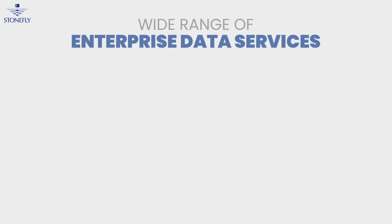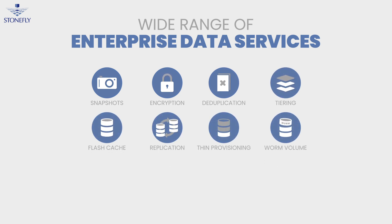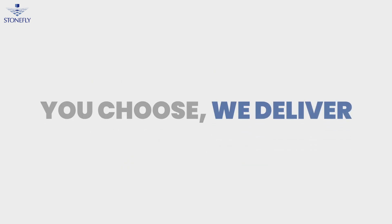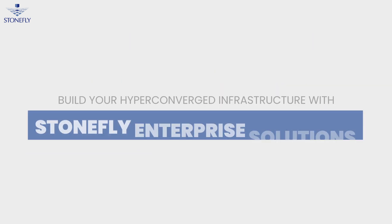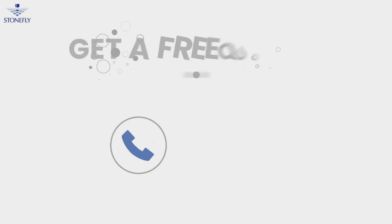Included with our HCI systems are a wide range of enterprise data services such as snapshot, encryption, deduplication, tiering, flash cache, replication, thin provisioning, WORM volume, anti-ransomware, antivirus, malware protections, and cloud connect to any cloud provider you choose. Start your journey with StoneFly's innovative enterprise HCI solutions — call us for a free quote.